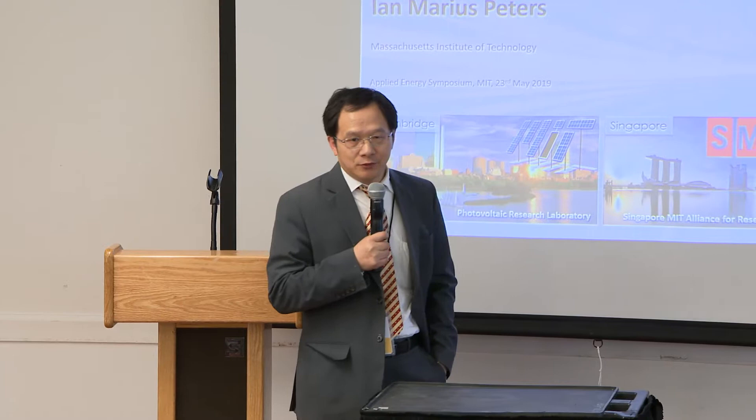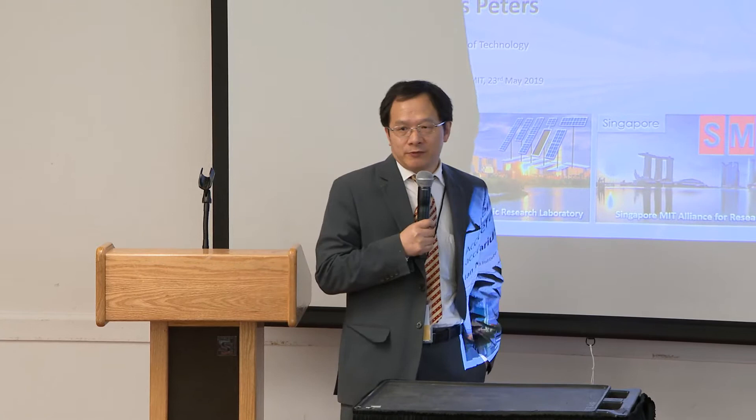I finished my PhD and master's degree from MIT in 2002 and 2005, and I'm currently a professor at Virginia Tech. I work on energy harvesting.